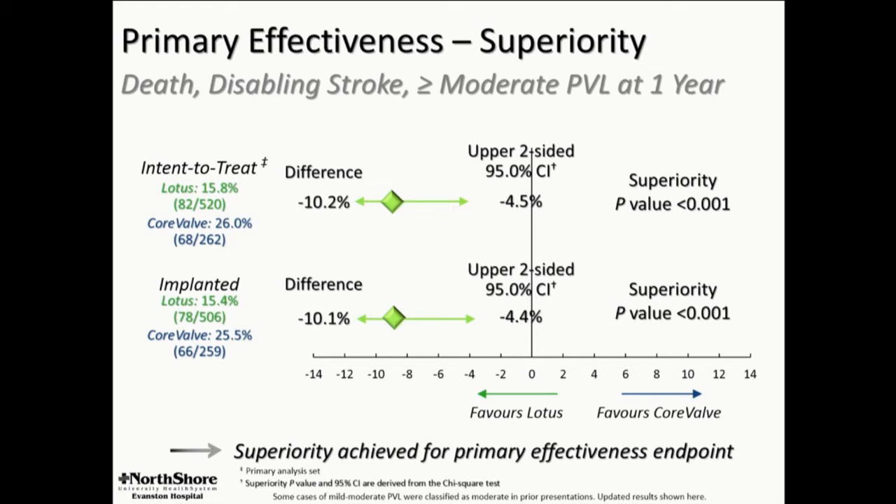Primary effectiveness is superior for the Lotus valve, with a composite that includes stroke, death, and PVL — driven by PVL. People have asked why PVL is in the composite endpoint, and the answer is because it does have a mortality impact.